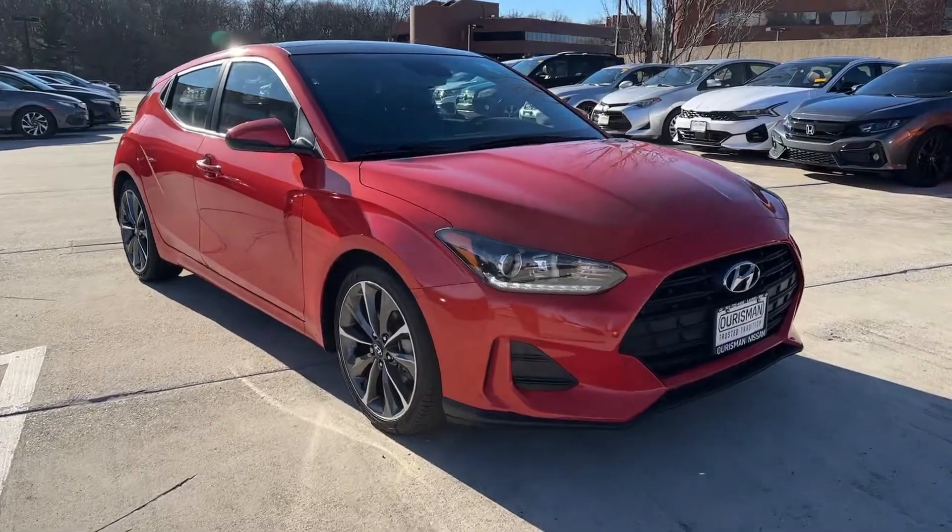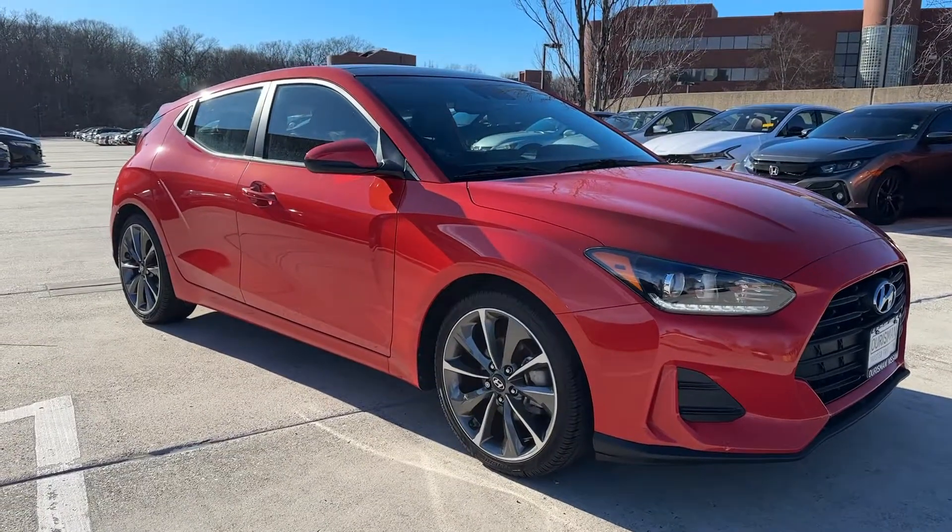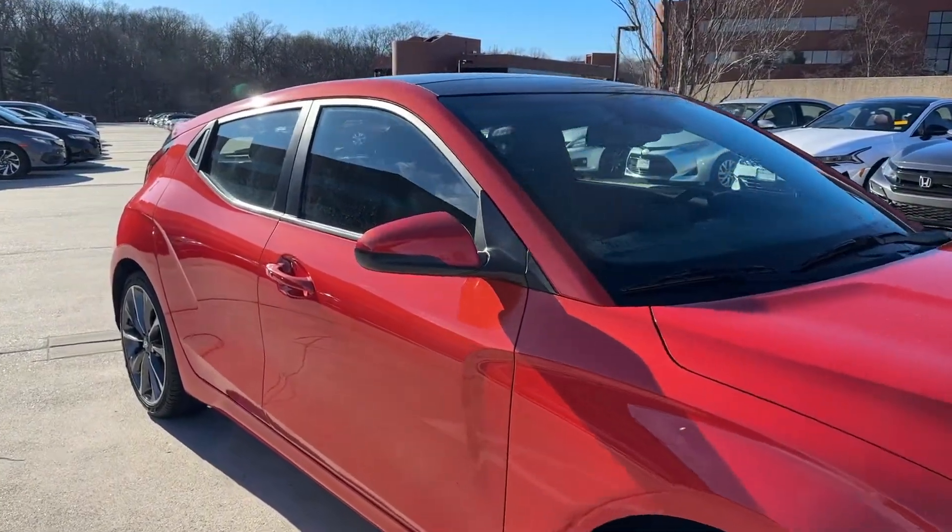Can you see yourself in the 2020 Hyundai Veloster? Make each drive your own in this free-thinking, performance-minded Veloster Sport Compact.